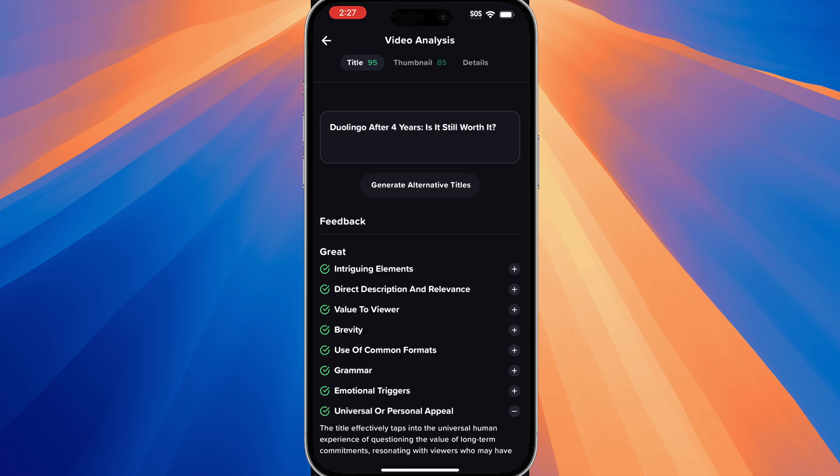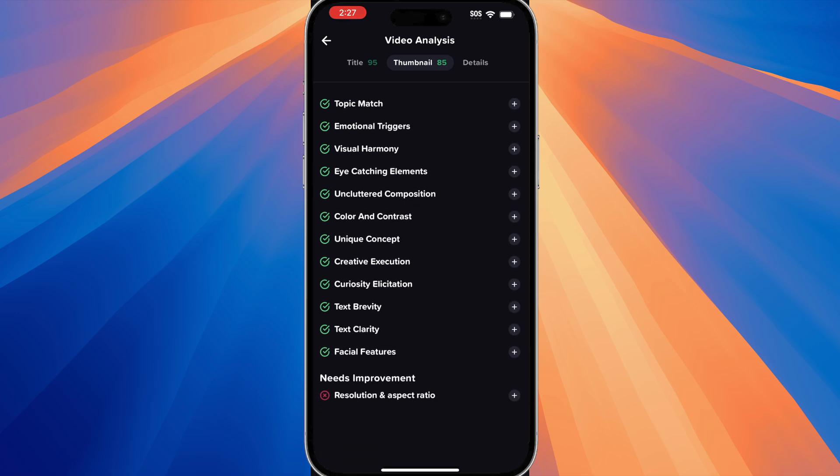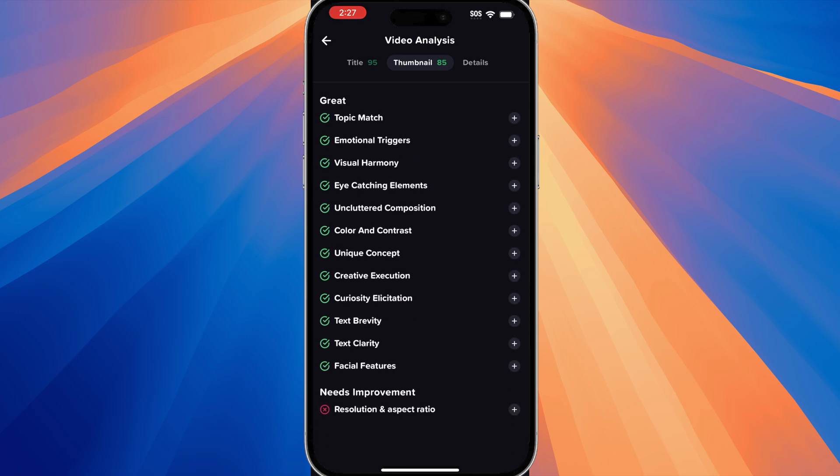On the thumbnail side, it's going to be very similar to the title screen and you can see all what is great and then you can also see what needs improvement. You can expand the 'What Needs Improvement' section as well, and you can even change the thumbnail.